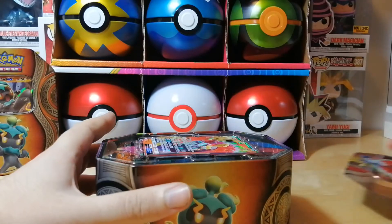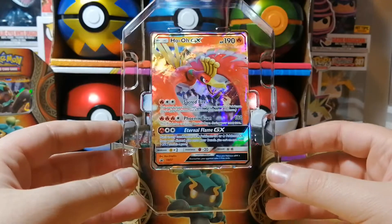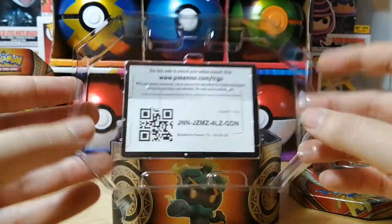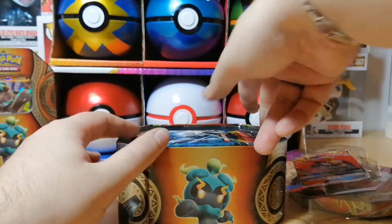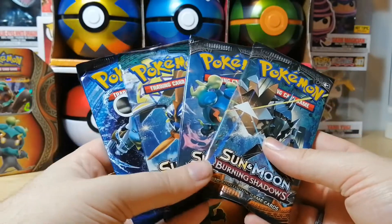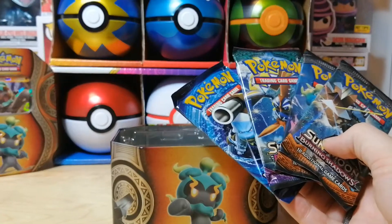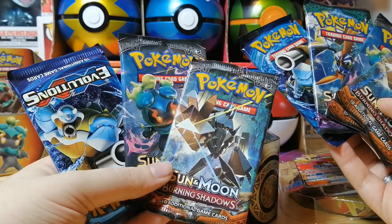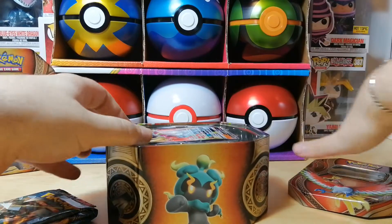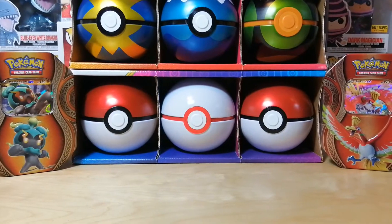Just like the previous tin, this one was also obtained on Facebook Marketplace for $20 with no taxes, which is a blessing. It's very easy to profit from these tins, but I'd rather open them and give you guys some free code cards — like this beautiful promo card from the tin. You also get four packs. I'm realizing they're all the same artwork as the previous opening, which is kind of weird.